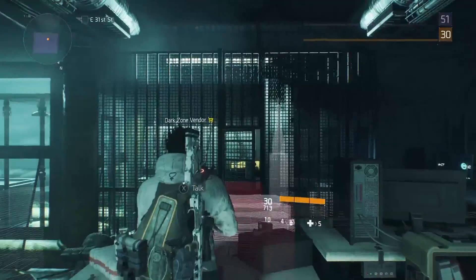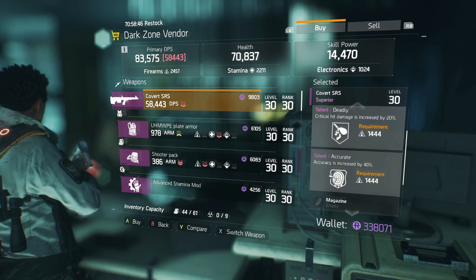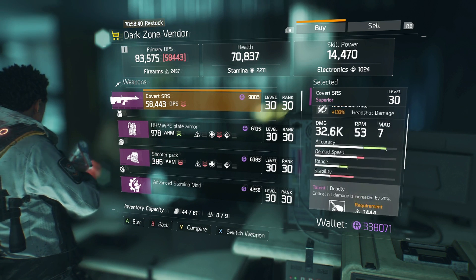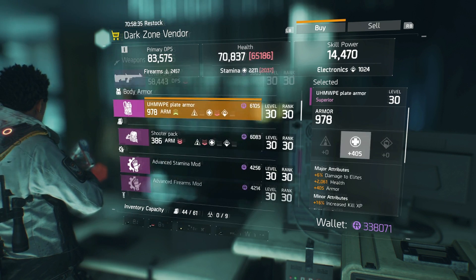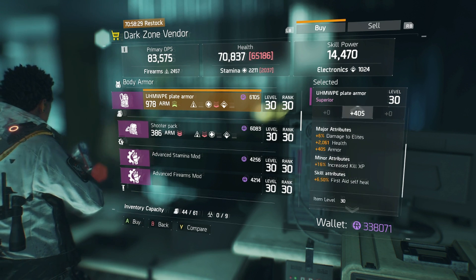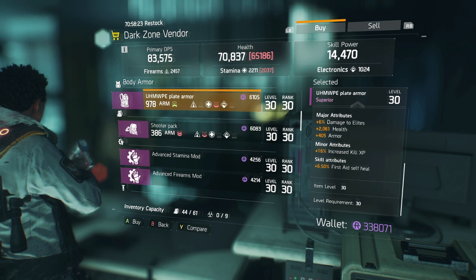This vendor has a really good Covert SRS with deadly — critical hit damage increased by 20% and accuracy increased by 40%. That is a really nice marksman rifle with headshot damage increased by 133%. This chest piece has damage to elite, health armor, and increased kill XP. Kill XP does work in the dark zone, so be aware of that.